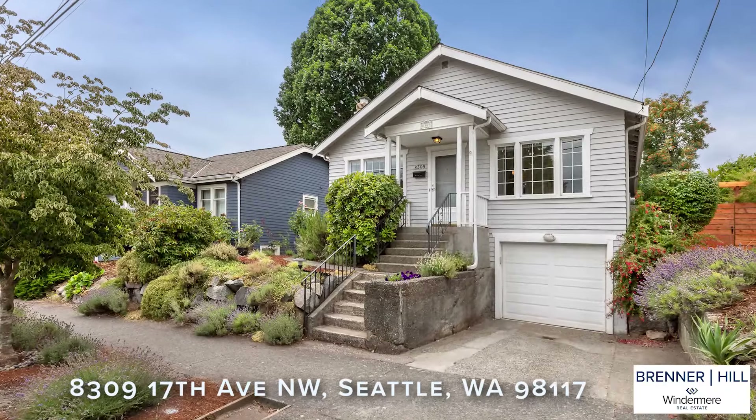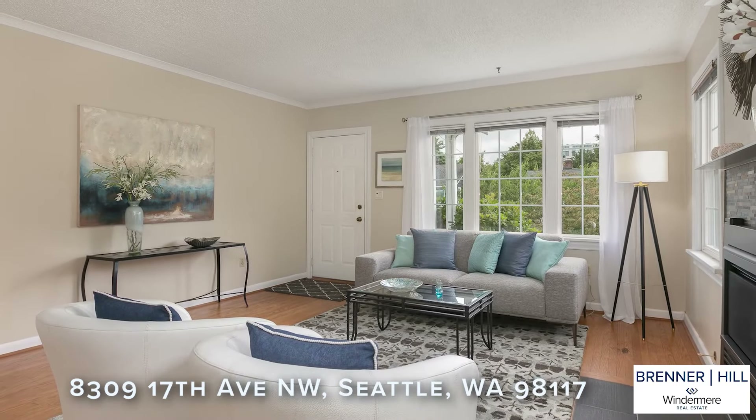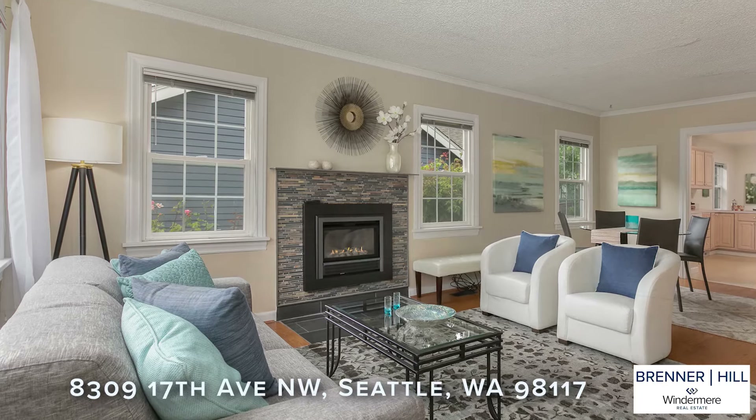Sitting proudly up off the street, the undeniable curb appeal is just the beginning. Step inside to the sunny living room with large picture windows, warm hardwood floors and gas burning fireplace.